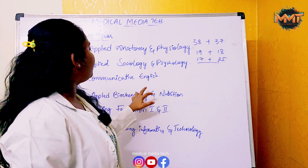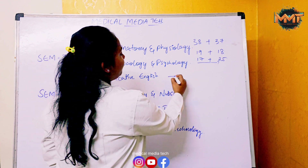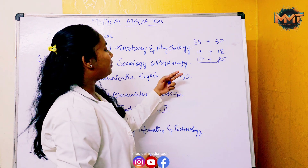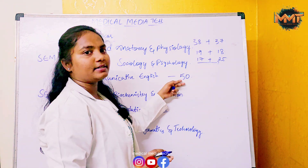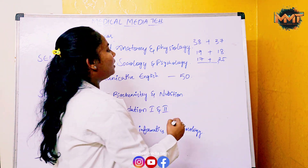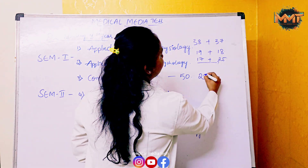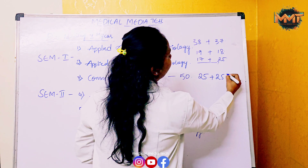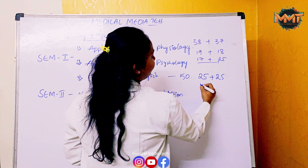Next is Communicative English. In Communicative English, we have 50 total marks — 25 marks for theory and 25 marks for internal marks. You need at least 25 marks to pass, with 15 marks required on the theory day.